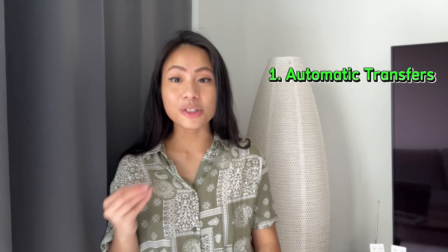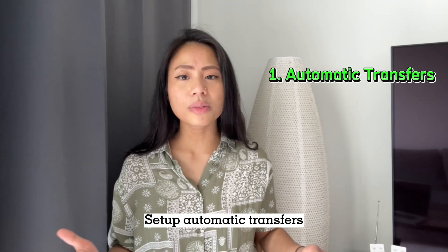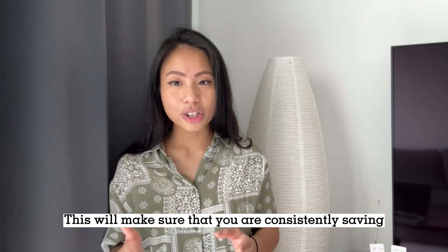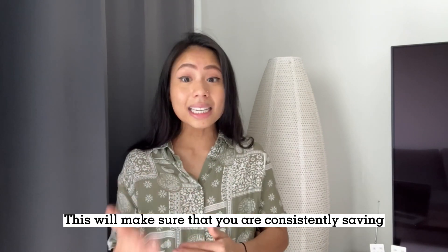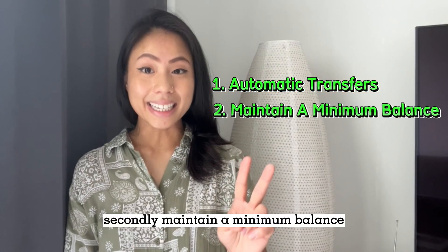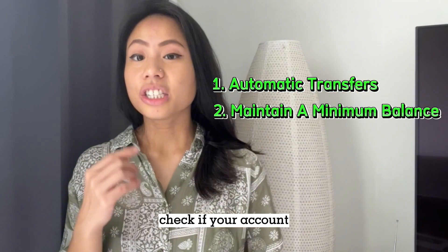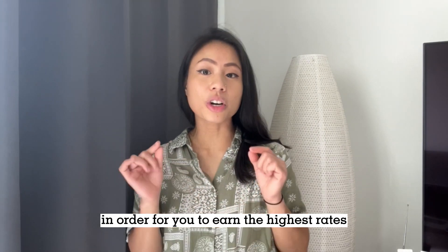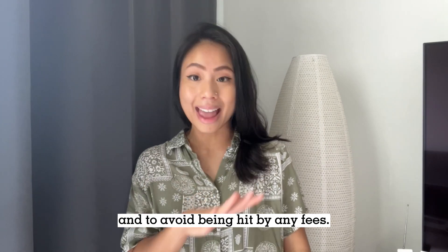Firstly, automatic transfers. Set up automatic transfers from your checking to your high-yield savings account. This will make sure that you are consistently saving without even having to think about it. Secondly, maintain a minimum balance. Check if your account requires a minimum balance in order for you to earn the highest rates and to avoid being hit by any fees.